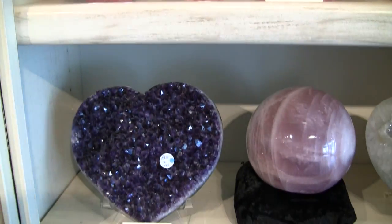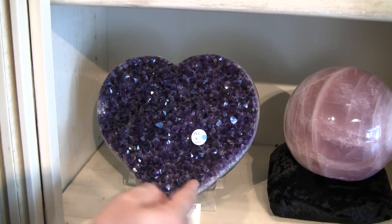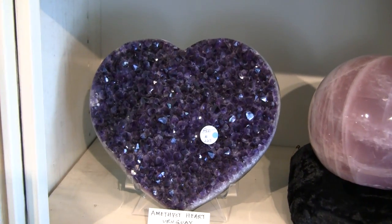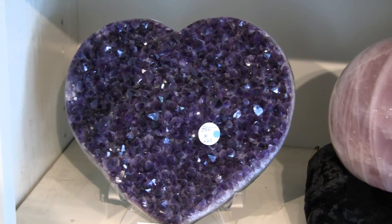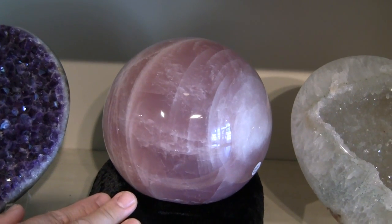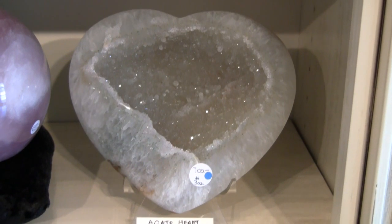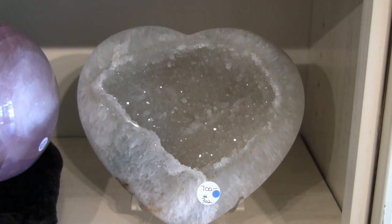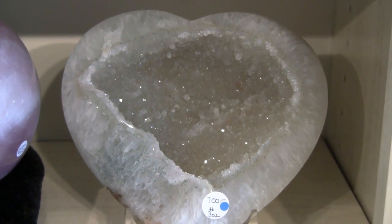And here we have a very unique natural amethyst cut into a heart shape out of a geode from Uruguay. A beautiful lavender quartz sphere from Brazil. And this is a beautiful agate heart — again, a very unique and artistic use of this jersey geode.